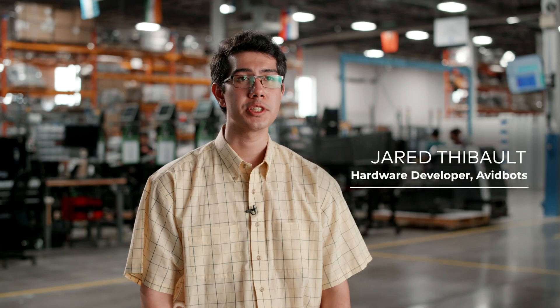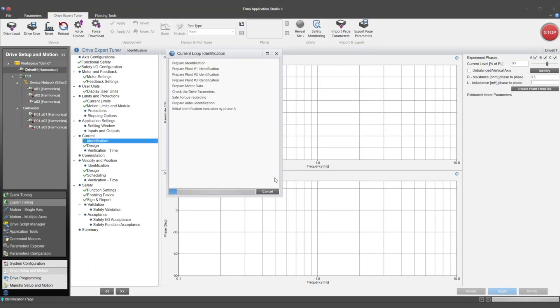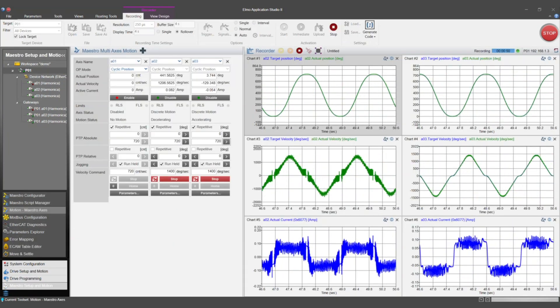At AvidBots, the ELMO features we value the most are their companion software, ELMO Application Studio. It was very helpful during development, and it provided graphs of current, velocity, etc., which was useful in verifying that the NEO met its motion and power requirements.